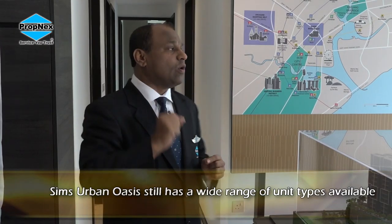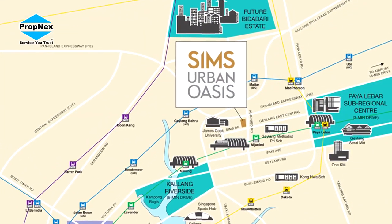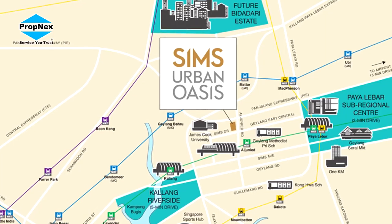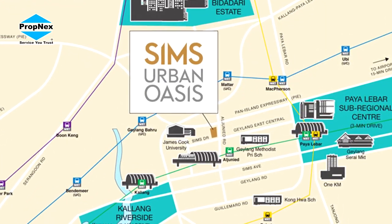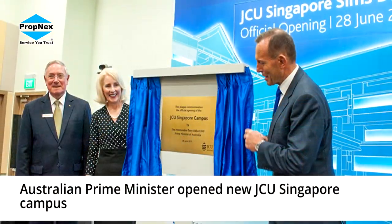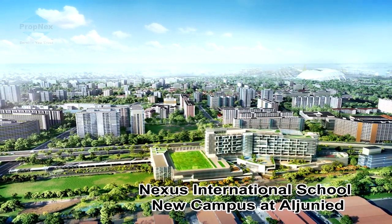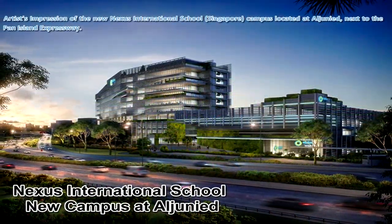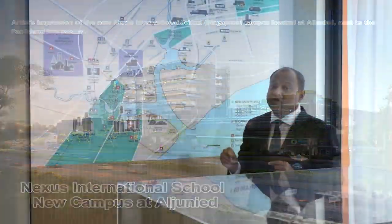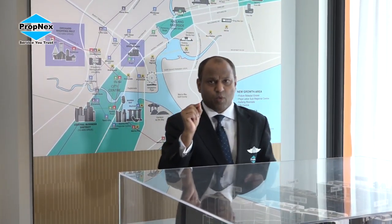One of the key things I want to highlight is the surrounding area. Sims Urban Oasis has two strong plus points. First, the two universities nearby: James Cook University and Nexus International School, which is currently under construction. Nexus has a capacity of close to 2,000 students. James Cook University has a capacity of up to 7,000 students, though right now it is operating at less than 50% capacity. These things become important when we consider investment.